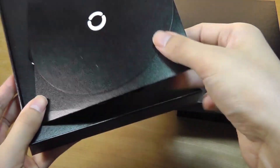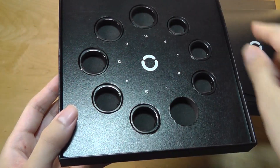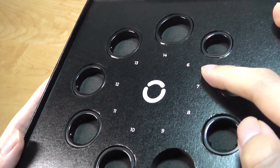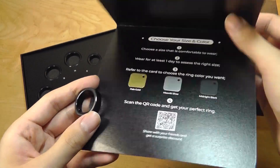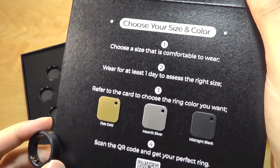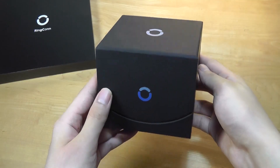You'll first receive a box including a sizing kit to try out different ring sizes if you're not sure which might be the best fit, ranging from size 6 all the way to size 14. It also includes color shades to give you an idea of what the actual ring will look like before you finalize your order.